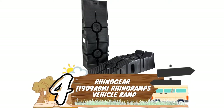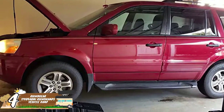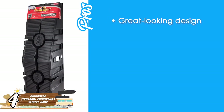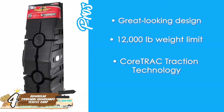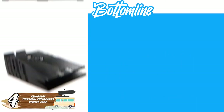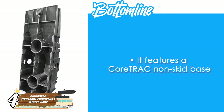Next, we have the Rhino Gear 119-09 ABMI Rhino Ramps Vehicle Ramp. The design of these ramps says it all — they mean business. These leveling blocks offer great traction with a rigid design that holds the tires in place and stops them from slipping. Their pros are: a great-looking design, a 12,000-pound weight limit, core-track traction technology, and a 17-degree incline for an easy setup process. However, you can only get two ramps. They're a good option for low-clearance vehicles thanks to their 17-degree incline, and they feature a core-track non-skid base which avoids skidding.